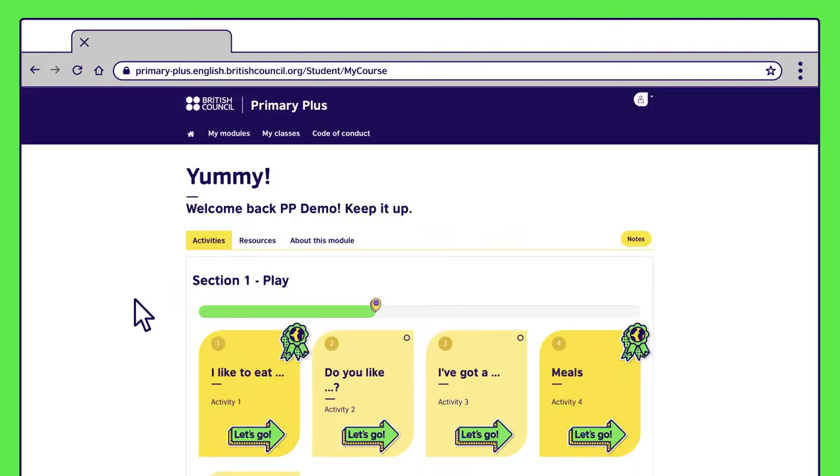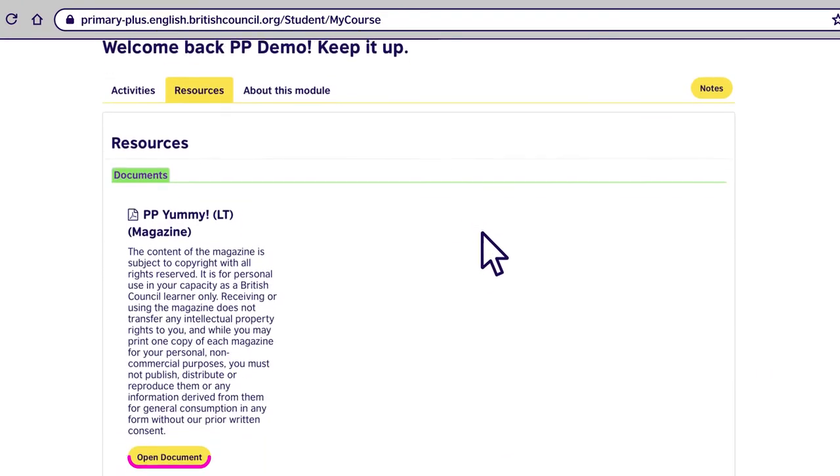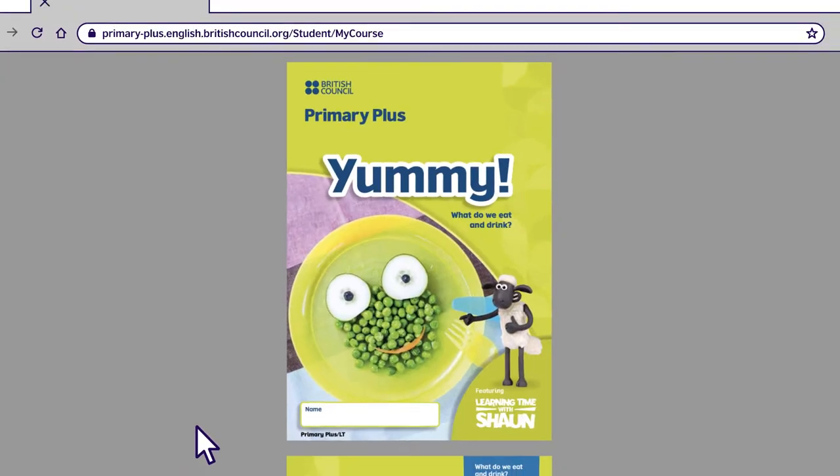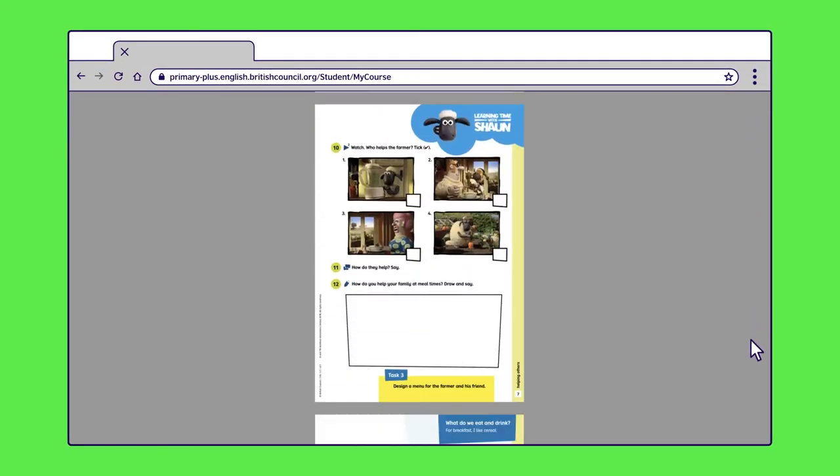Welcome to Yummy, a module from Primary Plus One — it's all about food. First, we want to show you the features that give parents a window into the classroom, such as your child's magazine. You'll find it in the resources section. This is what your child will use in class with their teacher and classmates. There is one for every module.